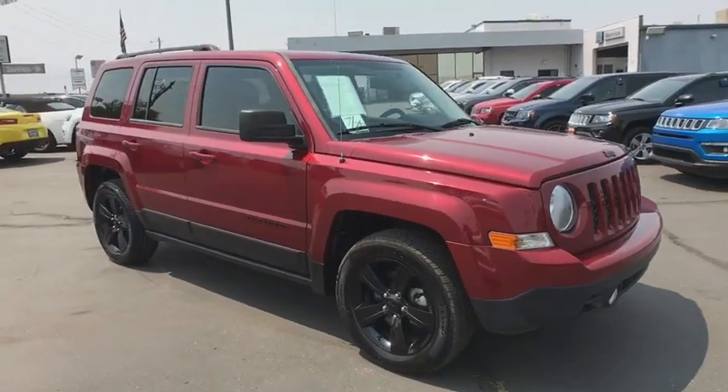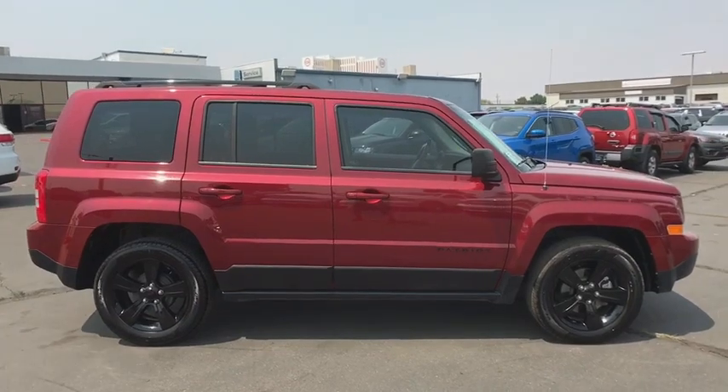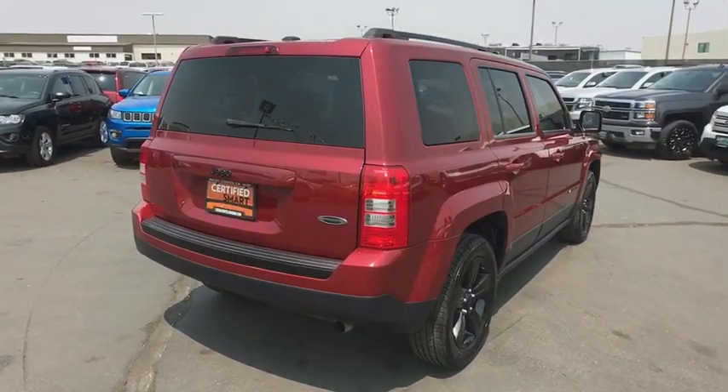The 2014 Jeep Patriot. The Jeep Patriot is unmistakably a Jeep. It looks like a cross between a Jeep Liberty and Jeep Compass, or maybe a three-quarter scale version of the big Jeep Commander.